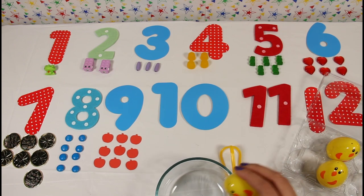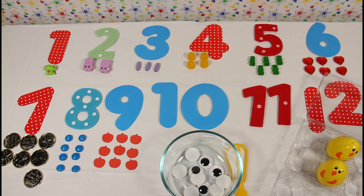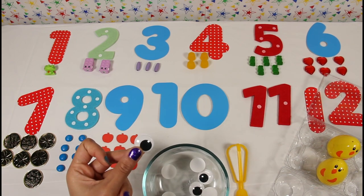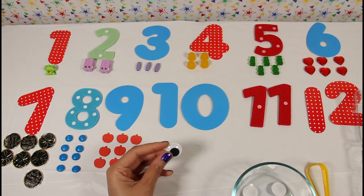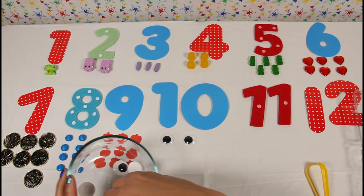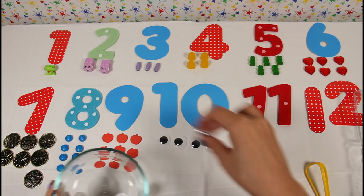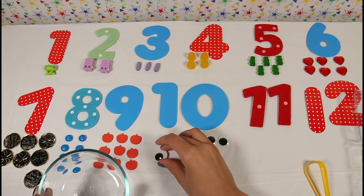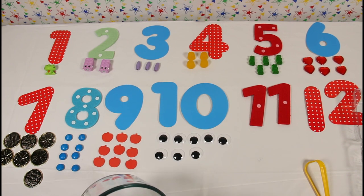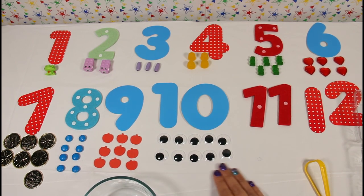Let's see what's in egg number ten. Cool — it's black and white googly eyes! Let's count them. One, two, three, four, five, six, seven, eight, nine, and ten. Ten black and white googly eyes!